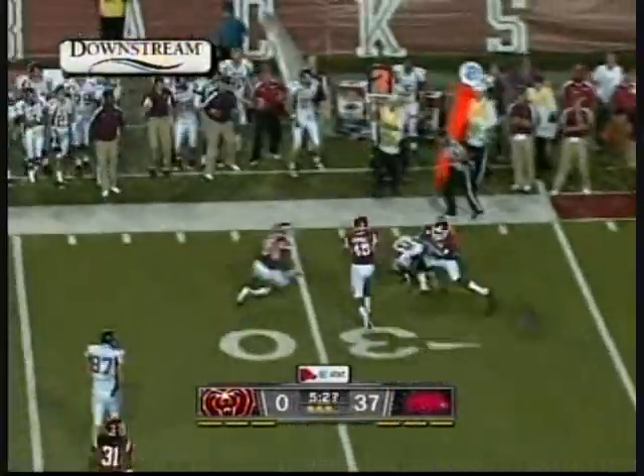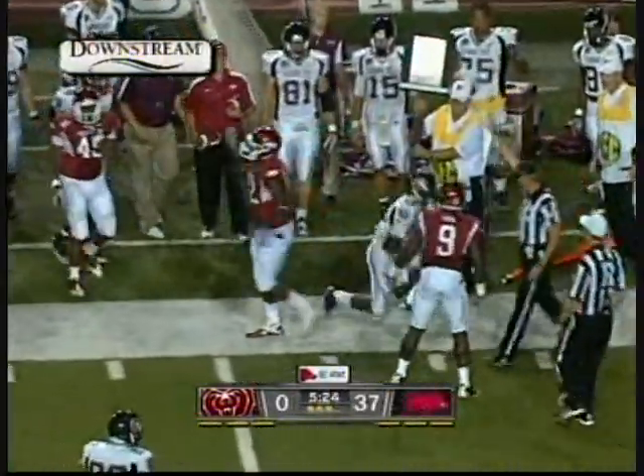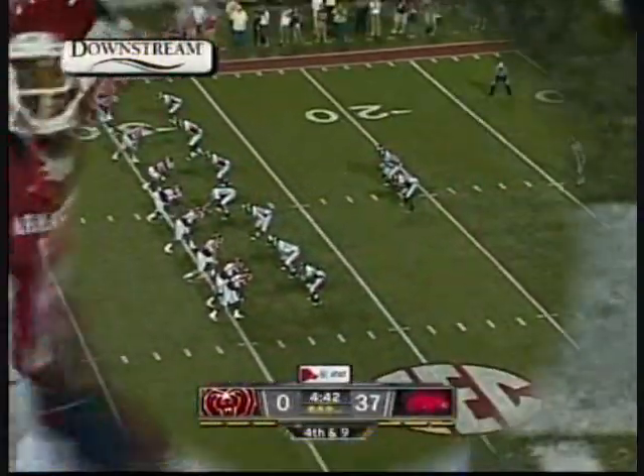A fake by Harris, he'll keep it, but the Hogs were not fooled. Chris Smith wrestling down.